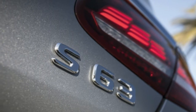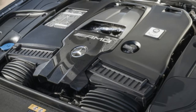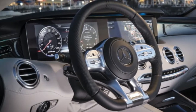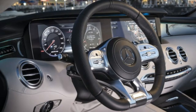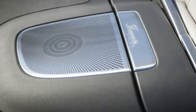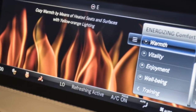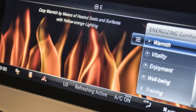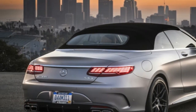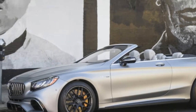A very similar, in this case hand-built, twin-turbo 4.0-liter V8 makes its way into the Mercedes-AMG S63 this year, where it produces a mighty 603 horsepower and 664 pound-feet of torque. Here again, the 4.0-liter provides a gain in horsepower — 26 ponies, to be exact — but its peak torque remains the same as the engine it replaces, a twin-turbo 5.5-liter V8.